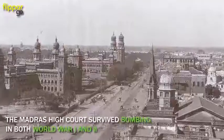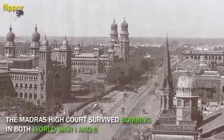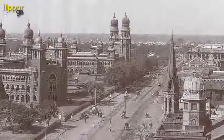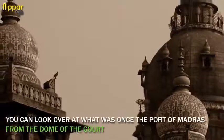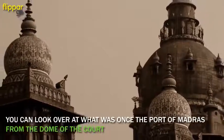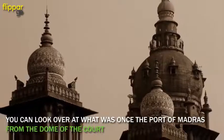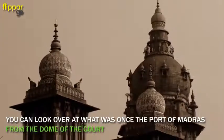Another fascinating fact about the Madras High Court is that it survived bombing in both World War I and World War II. The painted ceilings and stained glass doors are particularly impressive. Climb the spiral staircase and you'll find yourself in the dome, looking out over what was once the Port of Madras.